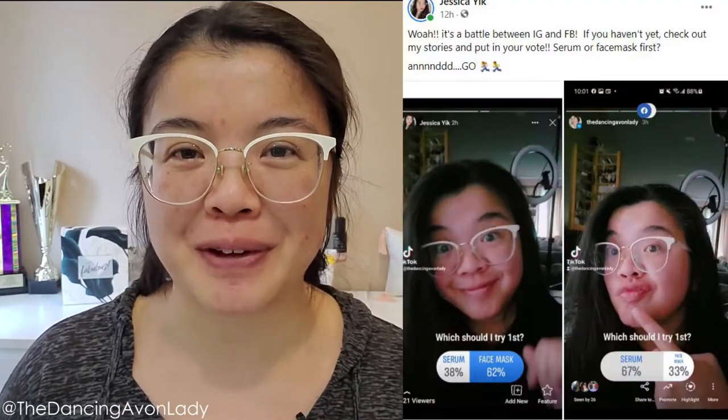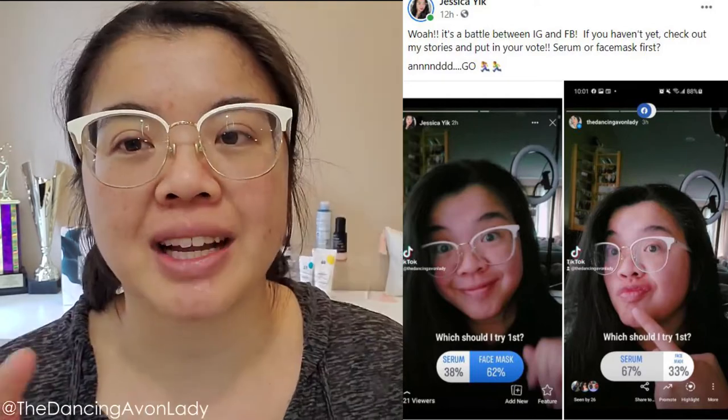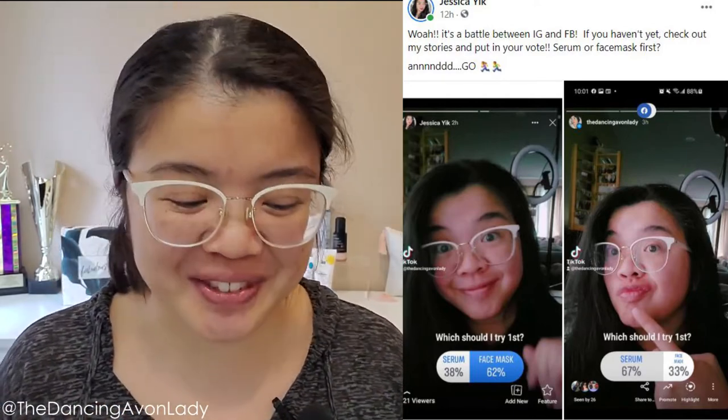The fun thing about this mask is that you can stick it in the fridge for an extra icy cooling effect on hot summer days. Funny enough, it's a cold day today — that's why I'm in long sleeves — but we're going to get extra chilly with this baby anyway because I really want to try it! I also did a poll on TikTok, Instagram, and Facebook Stories. On Facebook people wanted me to try the mask, but on Instagram you really wanted me to try the serum, so we'll try both eventually.